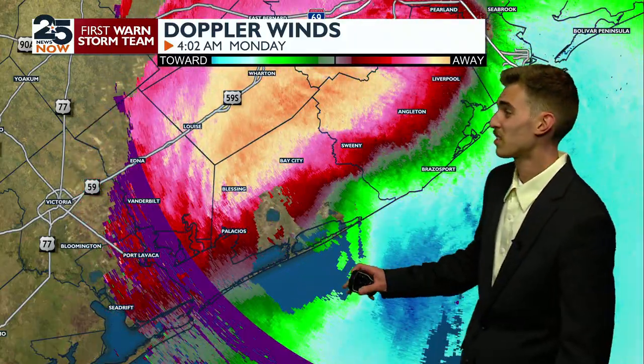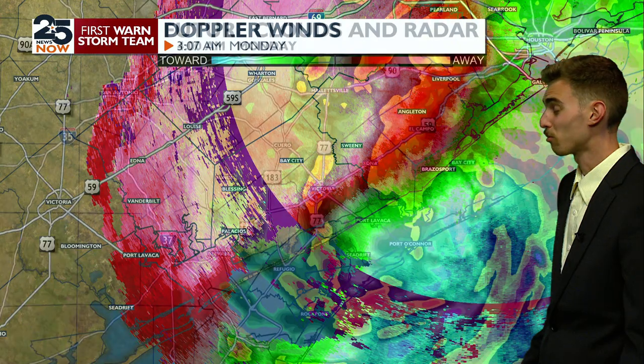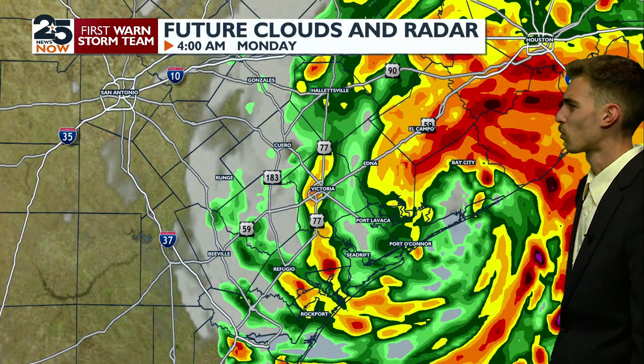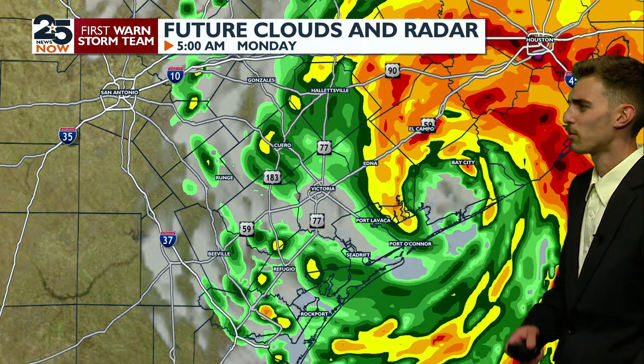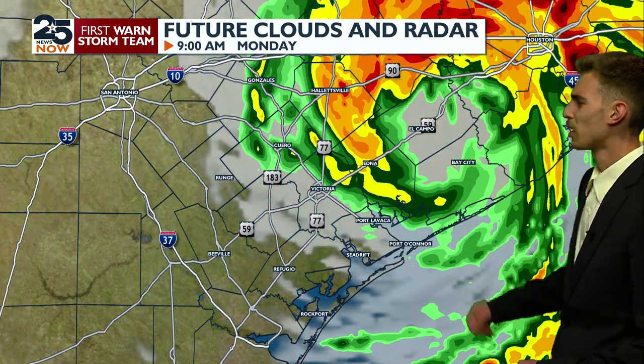Otherwise, if it is category two, it's going to quickly die right back down to category one and then back to tropical storm status. As we go into this afternoon, you can see this is 4 AM right now going into 5 AM. If you're going to tune in with me at sunrise, we're going to keep on watching and track Barrel as we go from 5 AM to 7 AM and then into the later morning hours.